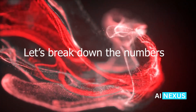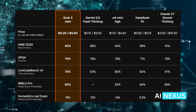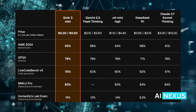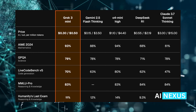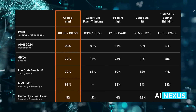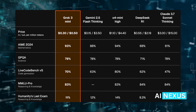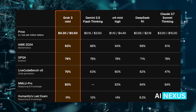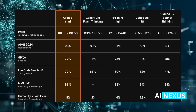Let's break down the numbers. In benchmarks like AIME 2024, which measures mathematical reasoning, Grok 3 Mini scores a jaw-dropping 93% — higher than Gemini 2.5 Flash, DeepSeek, and even Claude 3.7 Sonnet thinking. For science questions in GPQA, it holds a strong 79%. For code generation, 70% — better than many full-size models.